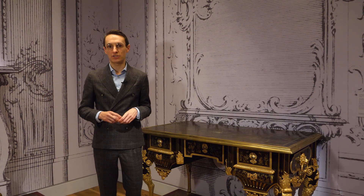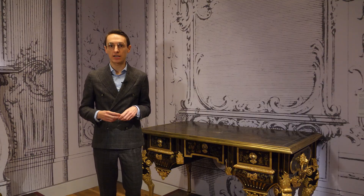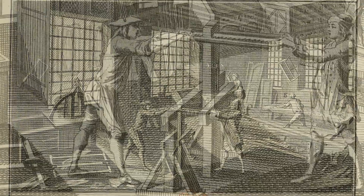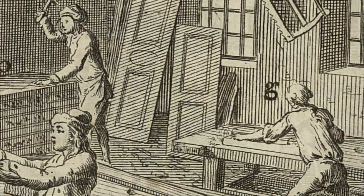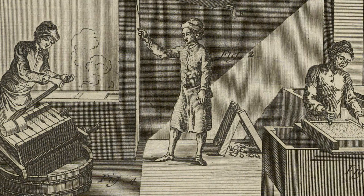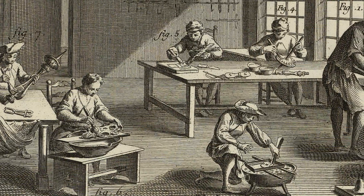Making such a piece of furniture is the result of a collaborative effort that usually starts with a commission — in this case from an unknown but undoubtedly wealthy client — and would have involved a designer, a luxury goods dealer or registered cabinet maker with the right to sell stock, a carpenter that supplies the carcass, specialist craftspeople that manufacture the marquetry, a bronze maker that supplies the mounts, and a gilder that finishes them.